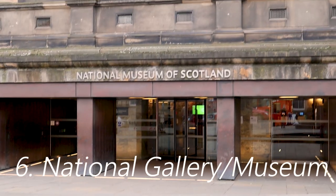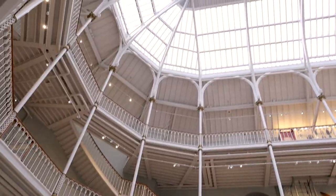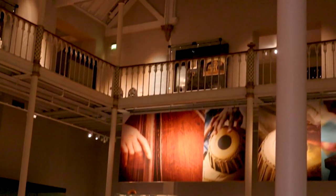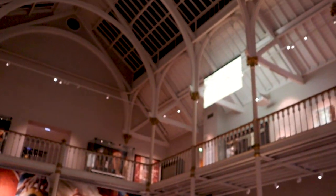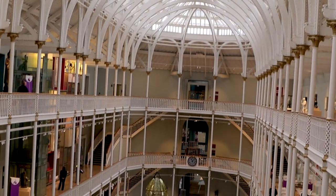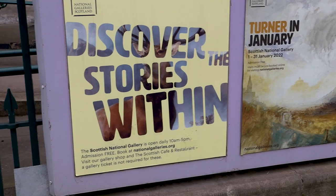Number six is going to be the National Gallery and the National Museum. The National Museum of Scotland is so cool — it reminds me of a Smithsonian-type thing. It covers a lot of the history and categories of Scotland: fashion, technology, science. I actually didn't know that Dolly the cloned lamb is Scottish. The buildings are just absolutely breathtaking. The National Gallery is also really cool — they have explanations about the time period of the art and what it means and where it came from, which is very helpful.